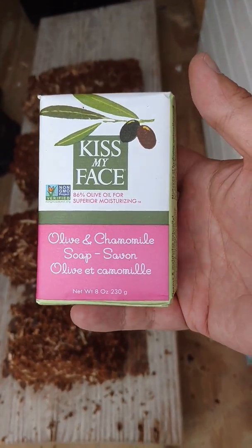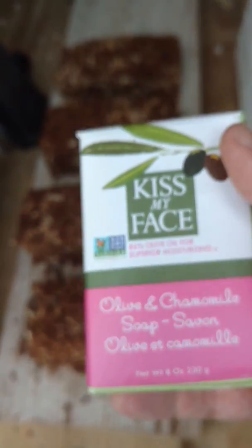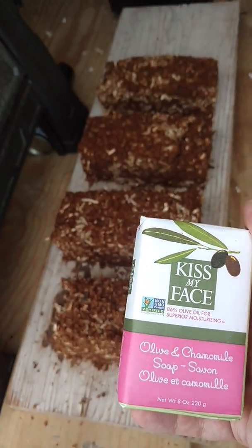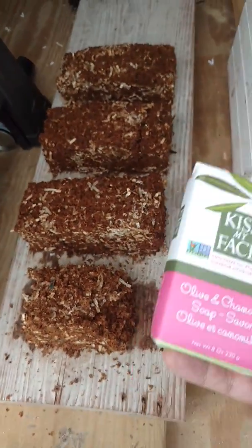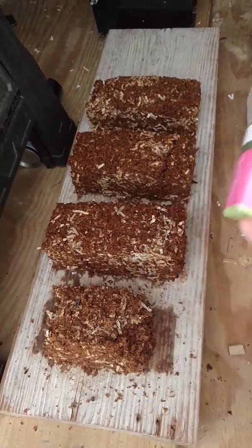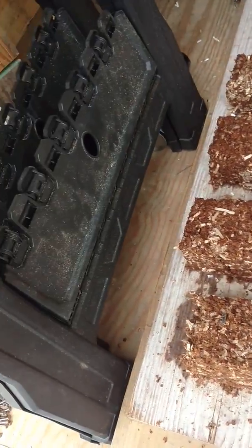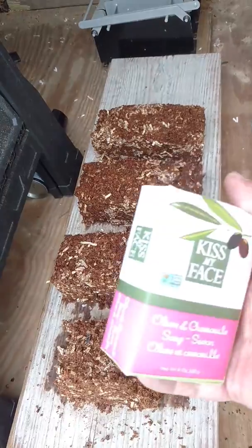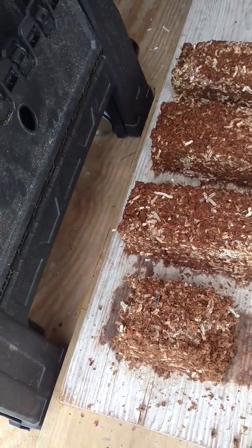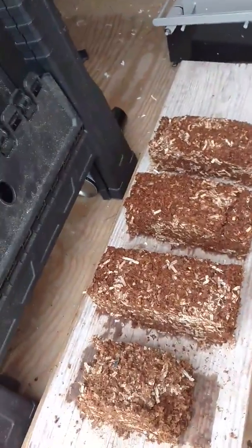This is what we use — just a Kiss My Face basic soap. It's an eight-ounce bar of soap, which is a really good size. Right now we've got about a two to three year supply of them. We're not going to have to do that anymore because where we're going there's a lady that makes organic soap with goat milk, and we can start stocking up with her stuff. That will also reduce the amount of paper trash we have, even though paper is burnable and has multiple uses, as opposed to plastic which is not.